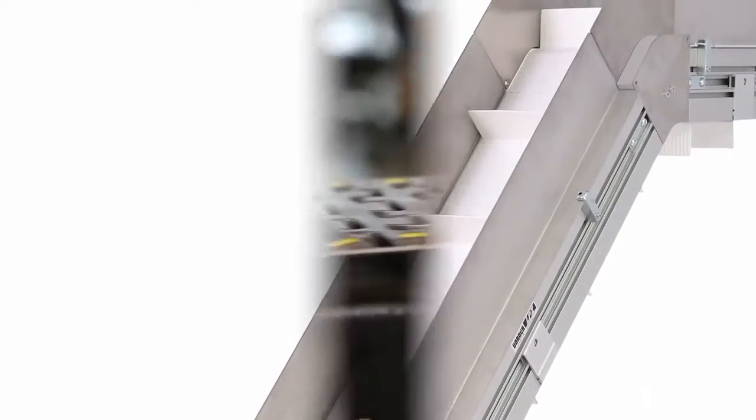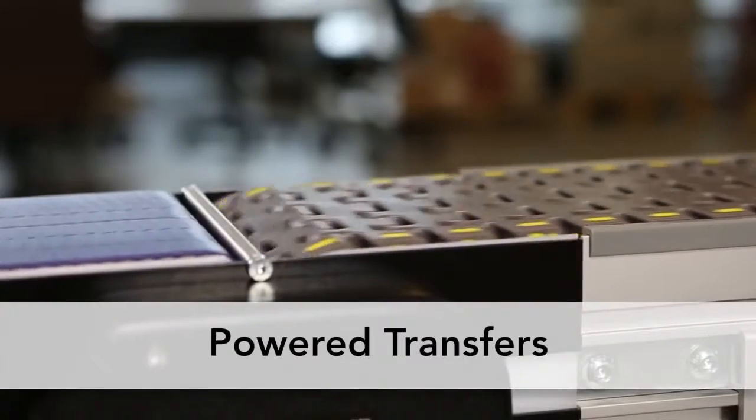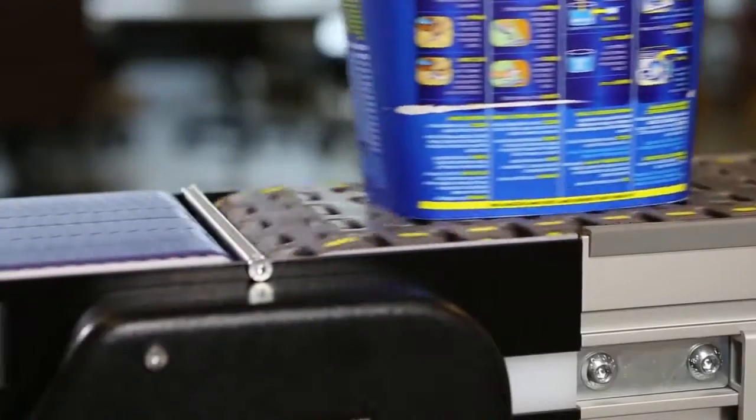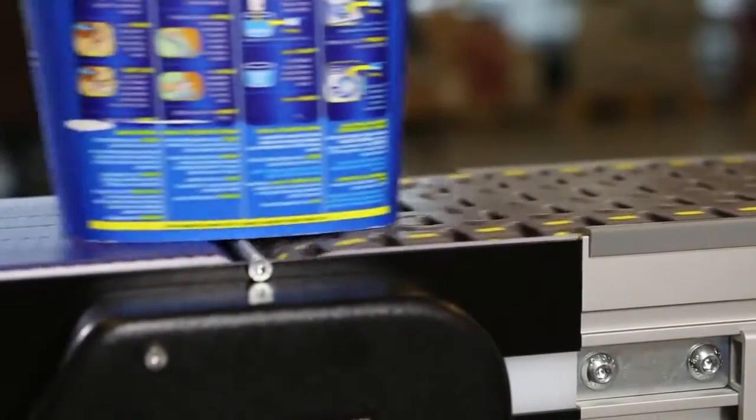The optional Powered Transfer allows for smooth end transfers of products as small as 3 inches in diameter and can be attached to the in-feed or exit of the conveyor.